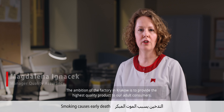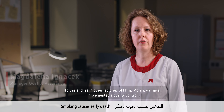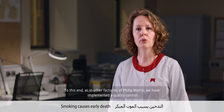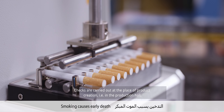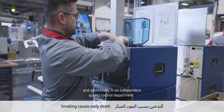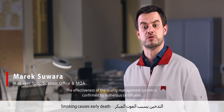Ambicją fabryki w Krakowie jest dostarczyć produkt najwyższej jakości naszym pełnoletnim konsumentom. W tym celu, podobnie jak w innych fabrykach Filipa Morrisa, wdrożony mamy system kontroli jakości, który polega na weryfikacji materiałów przychodzących, półproduktów oraz wyrobu gotowego. Kontrole wykonywane są w miejscu tworzenia produktu, czyli na hali produkcyjnej, a dodatkowo w niezależnym dziale kontroli jakości. Efektywność systemu zarządzania jakością potwierdzają liczne certyfikaty.